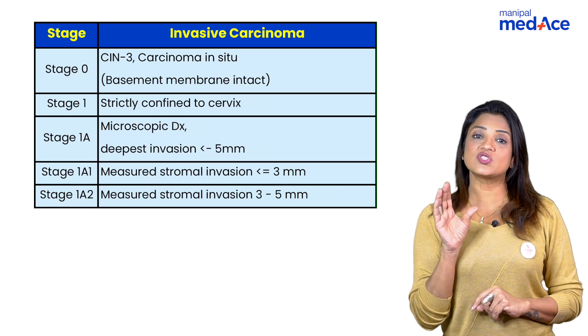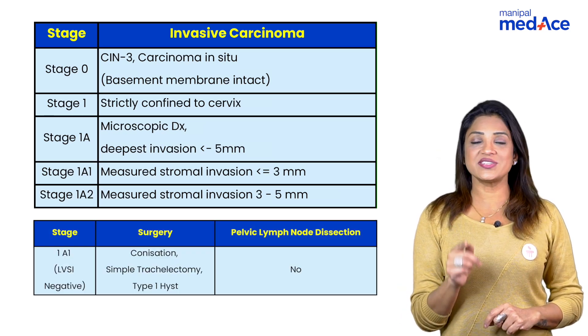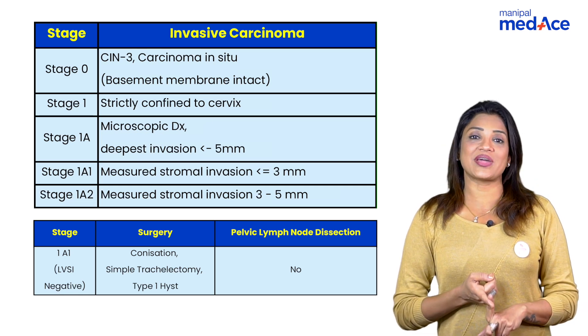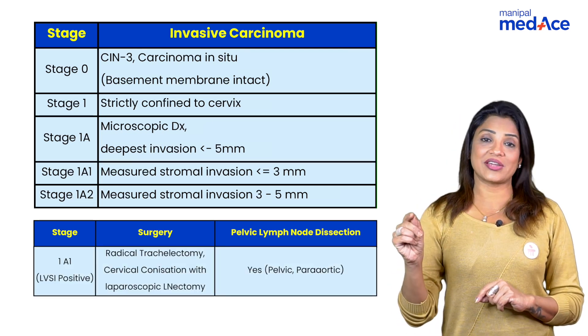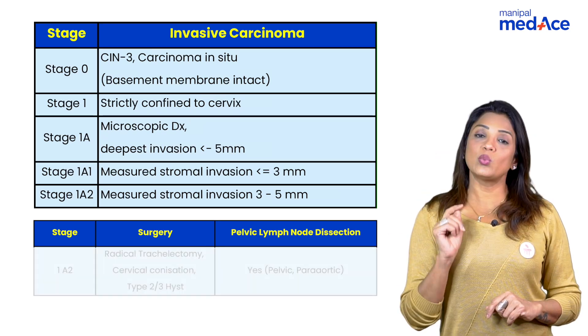Coming to stage-wise management: Stage 1 is microscopic. In stage 1a1, when stromal invasion is less than 3 mm with no lymphovascular space involvement (LVSI negative), you simply go for conization or simple trachelectomy with no lymphadenectomy. When stage 1a1 is LVSI positive, you go for radical trachelectomy, and if doing conization, lymphadenectomy must also be performed.